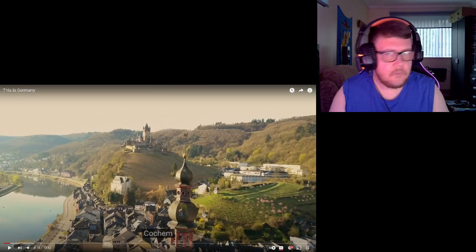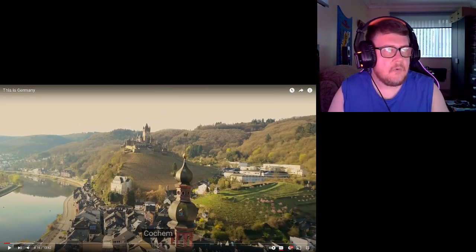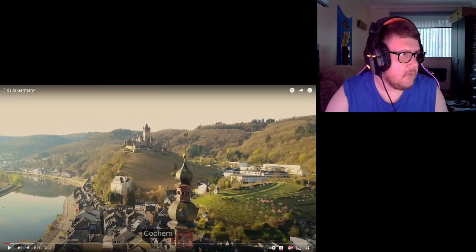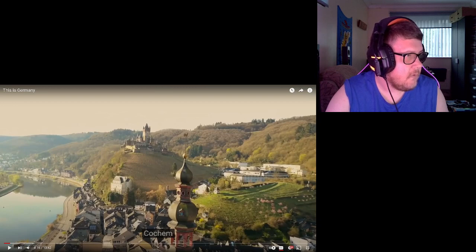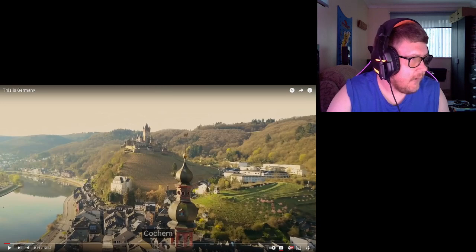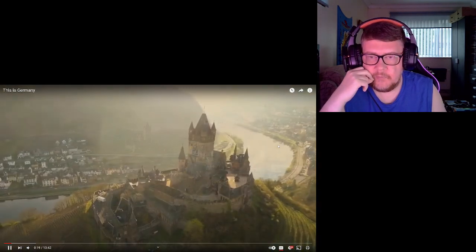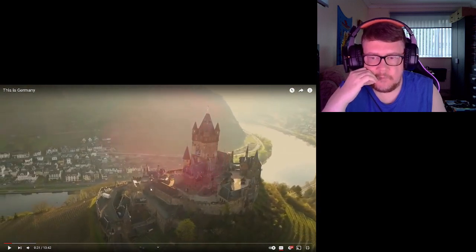Cochem — heard of that before. I've been to Germany when I was really young, like a toddler, a long time ago. Cochem is the seat of and the biggest town in the Cochem-Zell district in Rhineland-Palatinate in Germany, with just over 5,000 inhabitants. Since the 7th of June 2009, it has belonged to the Verbandsgemeinde of Cochem. Very beautiful — castle on the hill looking down at the village, town, river.